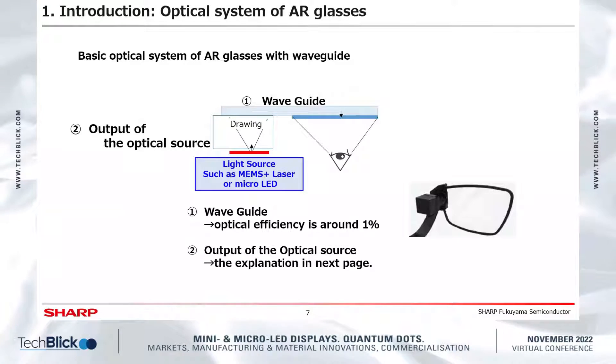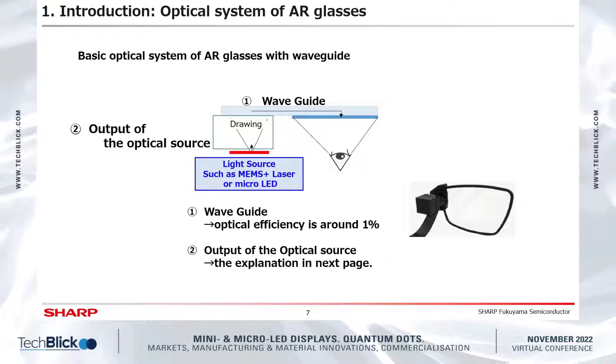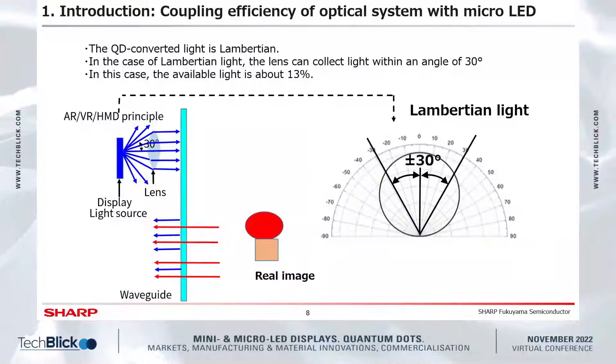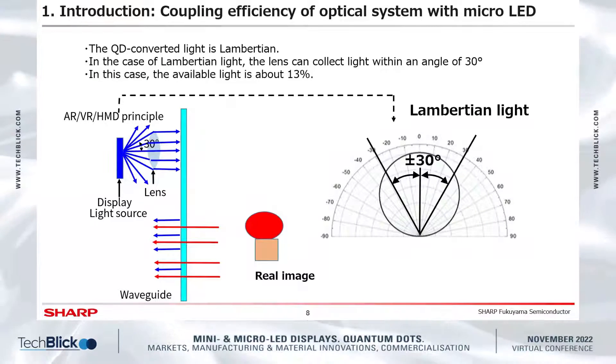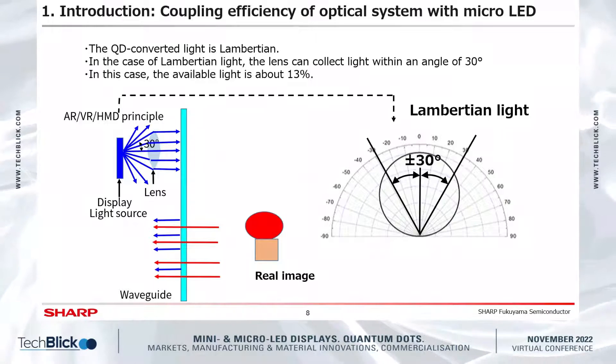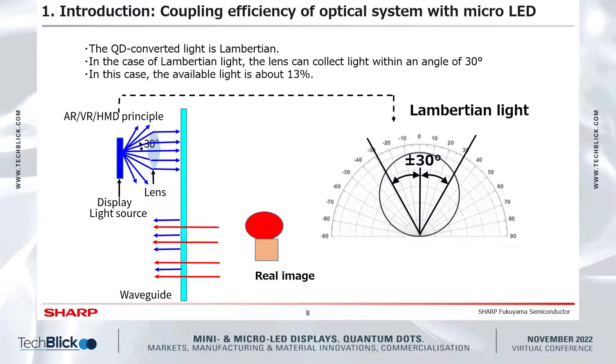The challenge with the waveguide is low efficiency of only about 1%. The coupling ratio is explained on the next page. The coupler is placed between the light source and the waveguide. As you can see in the figure, the displayed image is drawn on the waveguide from the light source through the coupler. The incident angle of the light source is 30 degrees. On the other hand, QD-converted light is known to be Lambertian. If the incident angle is 30 degrees, the available light is only about 13%.